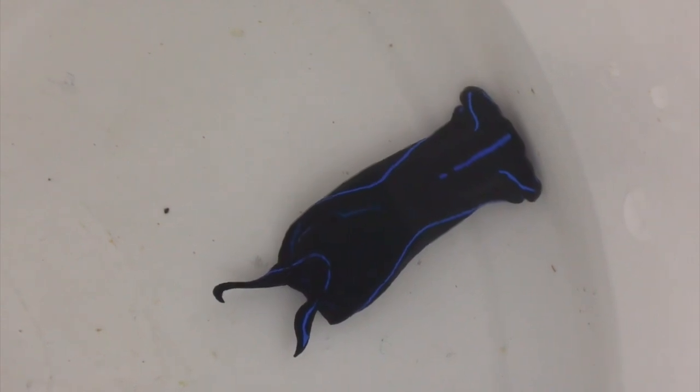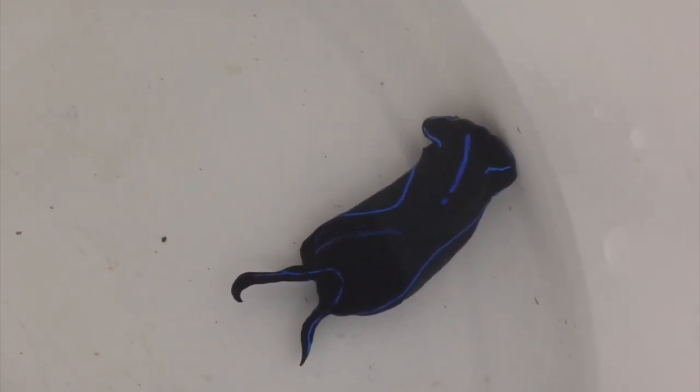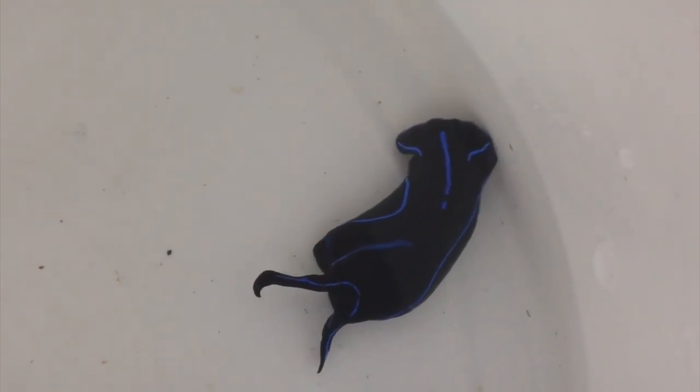Adding fish to my refugium really wasn't an option just because of how densely packed it is with macroalgae. So I've been on the lookout for a long time for one of these blue velvet nudibranchs, and today I finally found one.